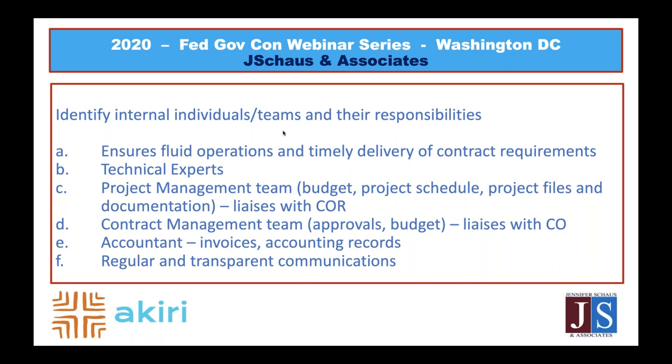The first checklist item is identifying internal individuals and teams and their responsibilities. This gives you a framework within which your team is working. The more clear-cut your roles and responsibilities are, the more certain you are to not overlook contract terms and conditions. In U.S. government contracting, as opposed to the commercial contracting world, the stakes are really raised in terms of risk to your company.